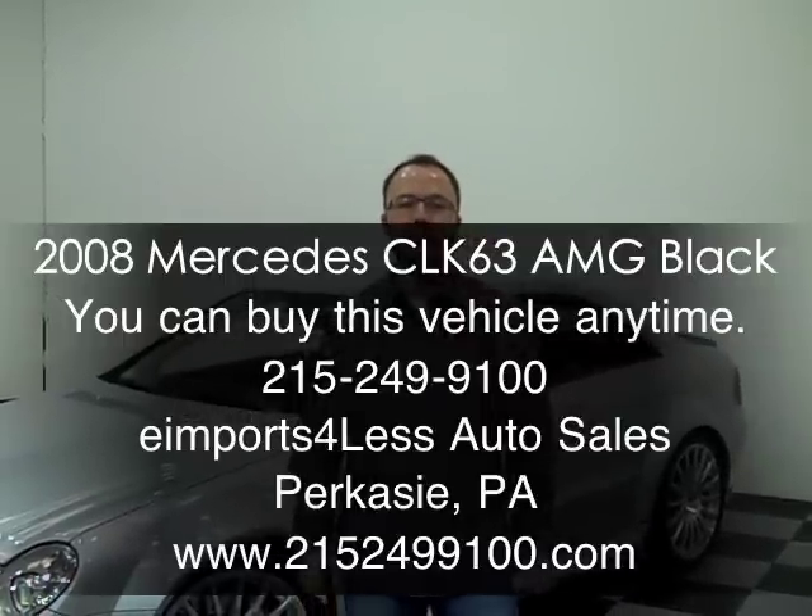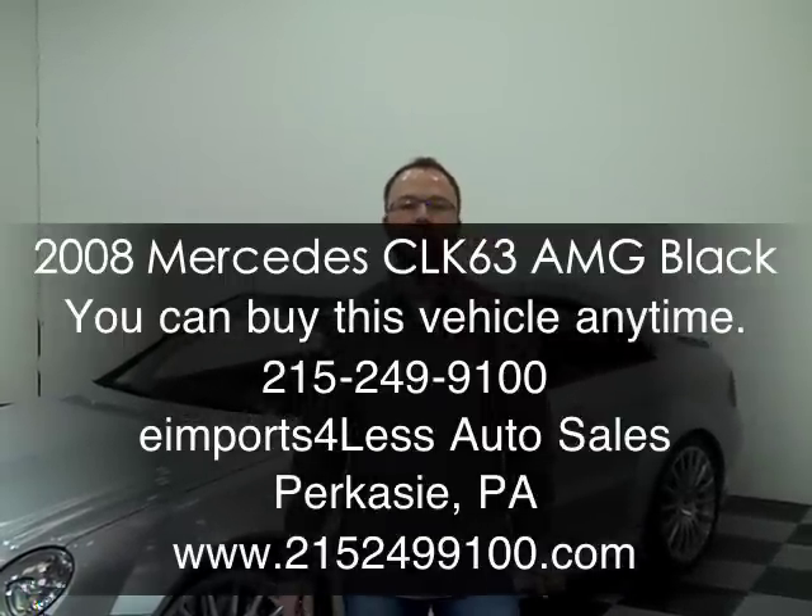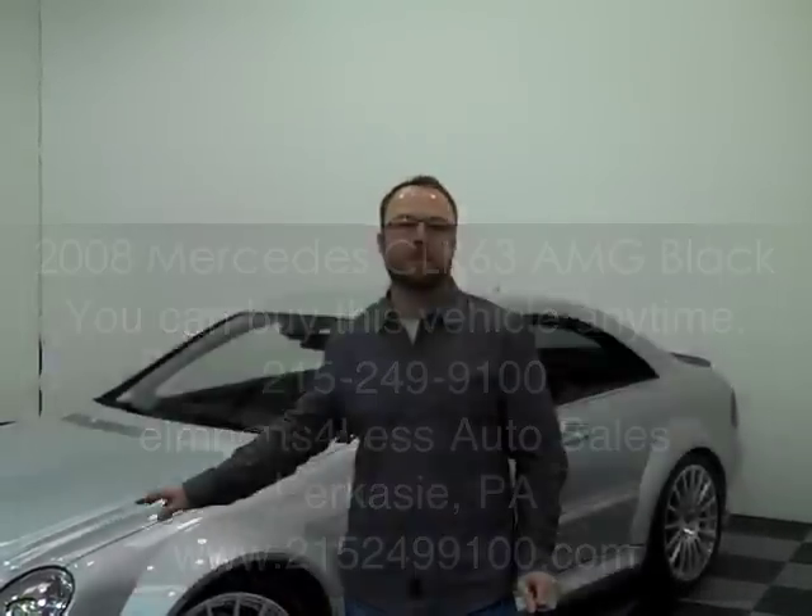Hi, George from e-Imports for Less, here today shooting a short video about a vehicle we've got available for sale. Probably the most special car I've ever owned. This is a 2008 Mercedes-Benz CLK 63 AMG Coupe, and this is a Black Series car. This is basically a race car — 350 of them were sold here in the U.S. as street legal cars, basically a race car from the factory, ready to drive on the streets. It's a 500 horsepower car.